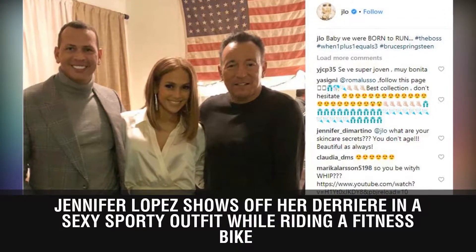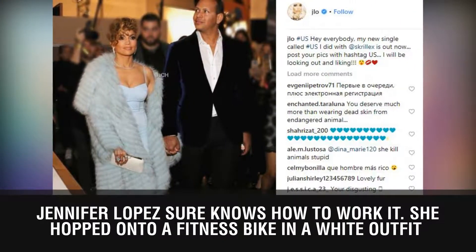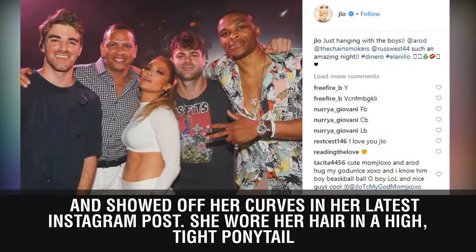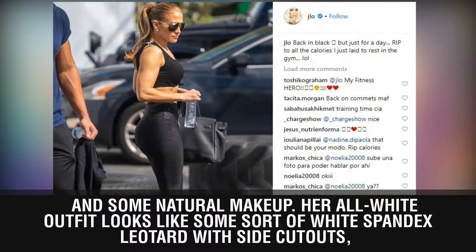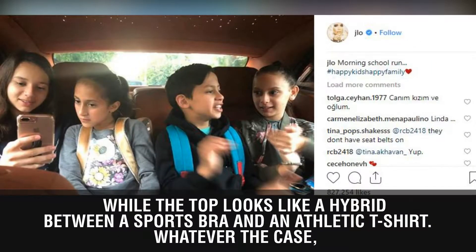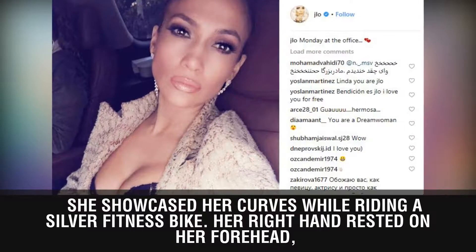Jennifer Lopez shows off her derriere in a sexy sporty outfit while riding a fitness bike. She hopped onto a fitness bike in a white outfit and showed off her curves in her latest Instagram post. She wore her hair in a high tight ponytail and some natural makeup. Her all-white outfit looks like a white spandex leotard with side cutouts, while the top looks like a hybrid between a sports bra and an athletic t-shirt. She showcased her curves while riding a silver fitness bike.